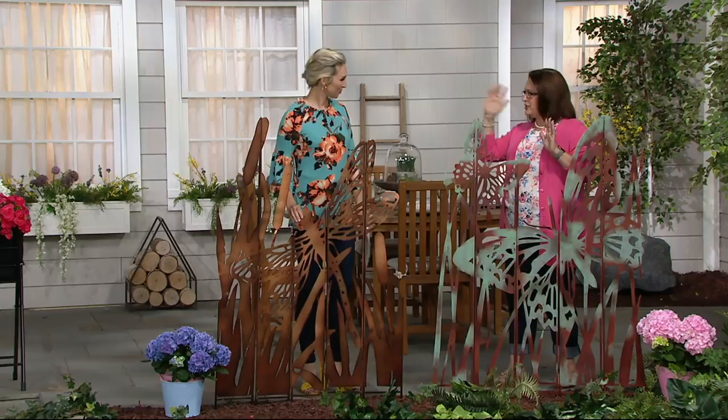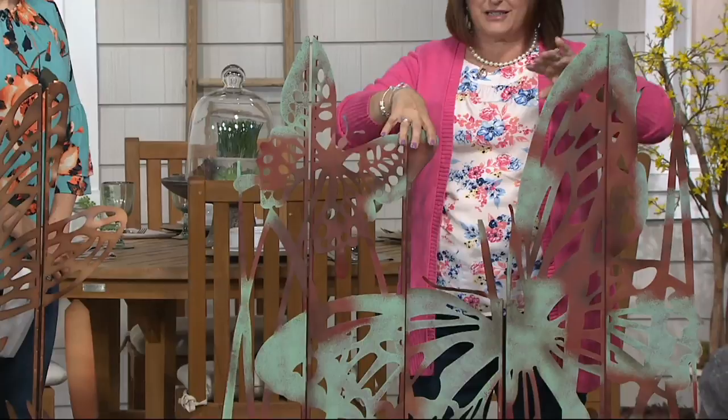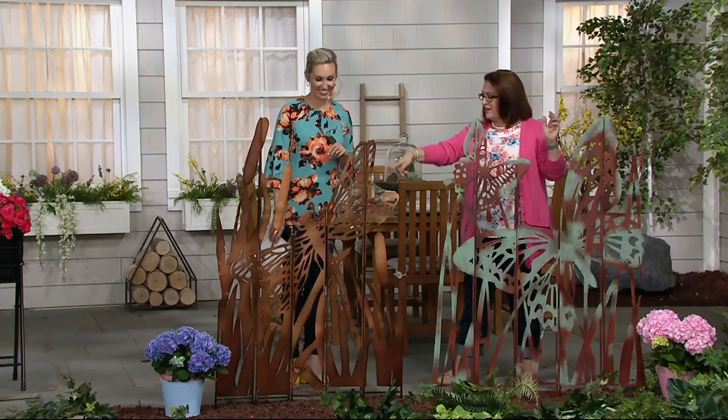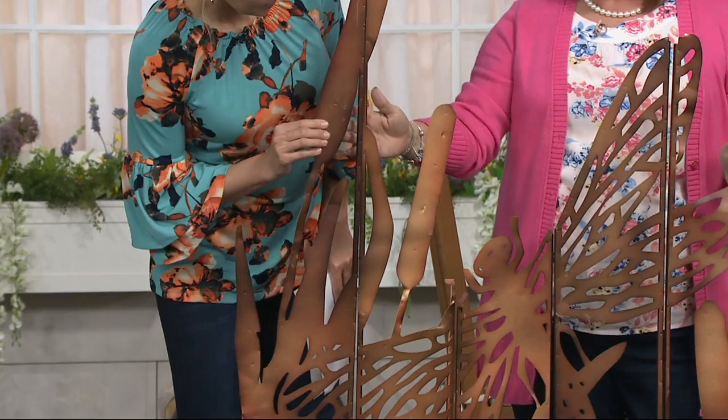You have two choices: the butterfly version, which has two butterflies — I'll show you some details in just a minute. The butterfly is about three and a half feet wide by five feet tall, and that includes a seven-inch stake that goes in the ground. In front of you we have our dragonfly version. The butterfly is more of a coppery tone with some verdigris added, and the dragonfly is more of a bronze tone with elements that make it look weathered.